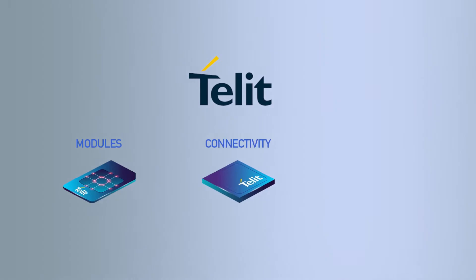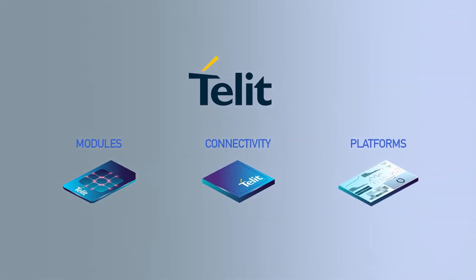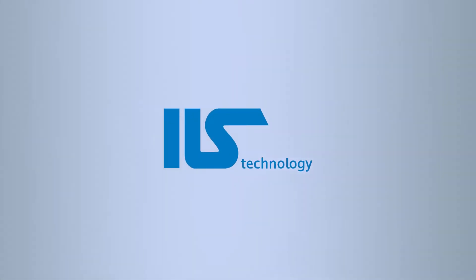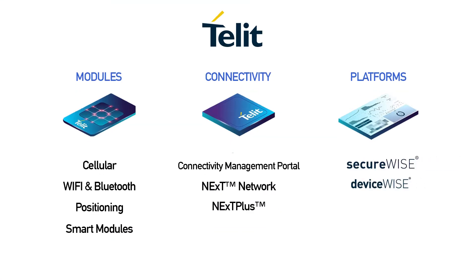Our Platforms and Software Division is a consequence of an acquisition. In 2013, Tellit acquired a spin-off of IBM Automation Group, ILS Technology, and then we brought DeviceWise and SecureWise into our product portfolio.